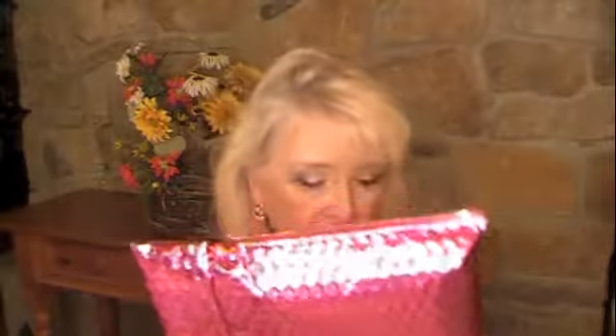Hi everybody, it's Patty and thank you for tuning into my channel today. We're going to do something a little bit different today. My Ipsy bag came in — actually it came in day before yesterday. Normally I just film these showing you my hands with opening the bag and showing you what's in it, but today I'm going to do it for you.